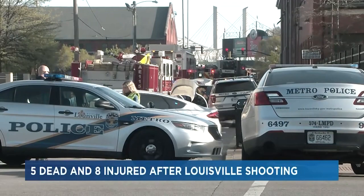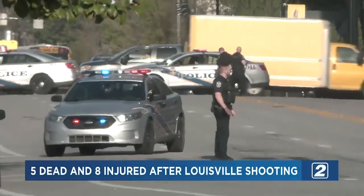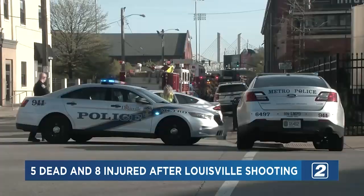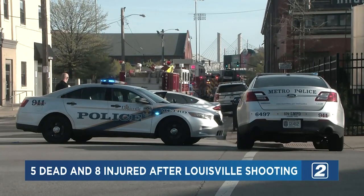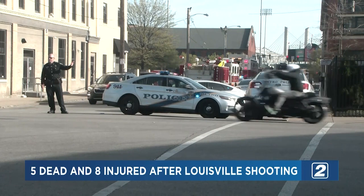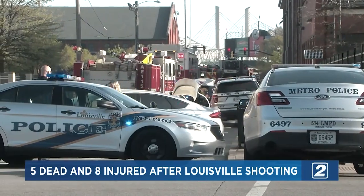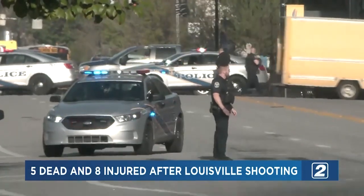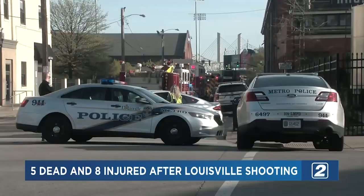Another mass shooting has left four people dead and nine others injured, including two officers. It happened at a bank in Louisville, Kentucky this morning. The suspect, 23-year-old Connor Sturgeon, who had worked at the bank for more than a year, is also dead. CNN is reporting that he was notified he would be fired and left a note saying he was going to shoot at the bank. The shooting was live-streamed on Instagram but has been taken down. President Biden says he wants action on gun reform from Republicans following the shooting.